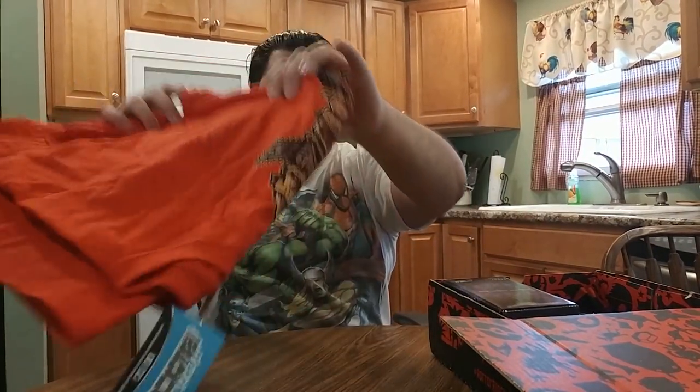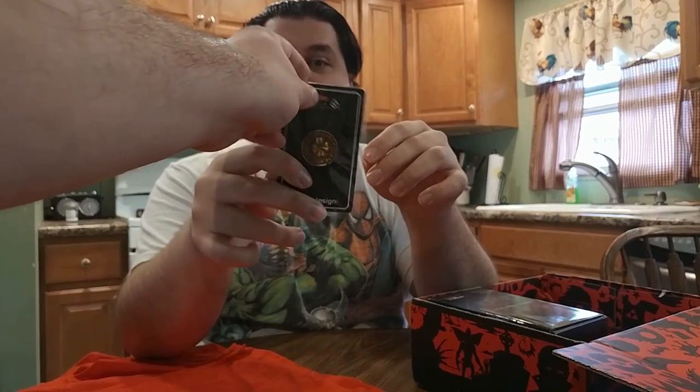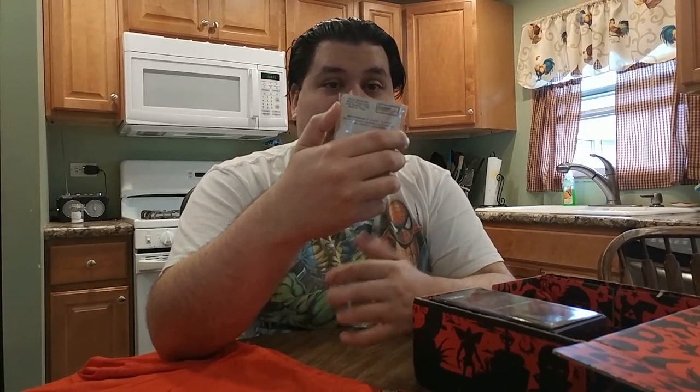What else we got here? A custom collectible from Wax Off Design — 'Your luck just ran out.' Oh, is this for the Leprechaun movies? Yes — it's a gold coin from Leprechaun: 'Your luck just ran out.' The luck of the Irish is not on our side for this one. Saint Paddy's Day is over with — that's probably why they did it for March.